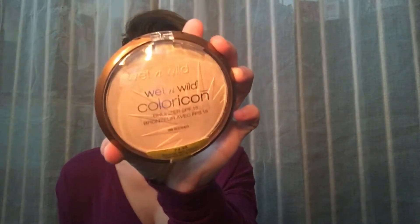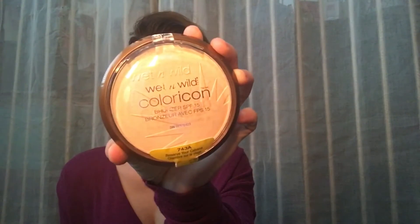The next thing I purchased was this Wet n Wild Color Con bronzer, SPF 15 — it's number 743A, called 'Reserve Your Cabana.' After that, I also picked up this new item from e.l.f. called Beautifully Bare — it's a lash tint mascara.